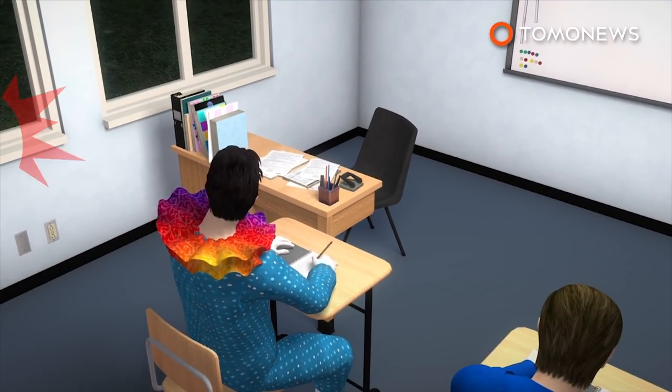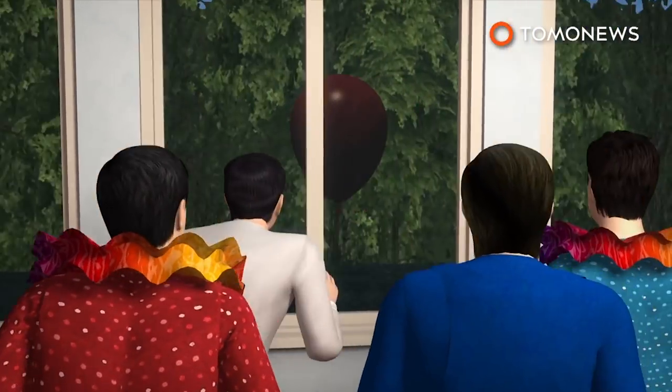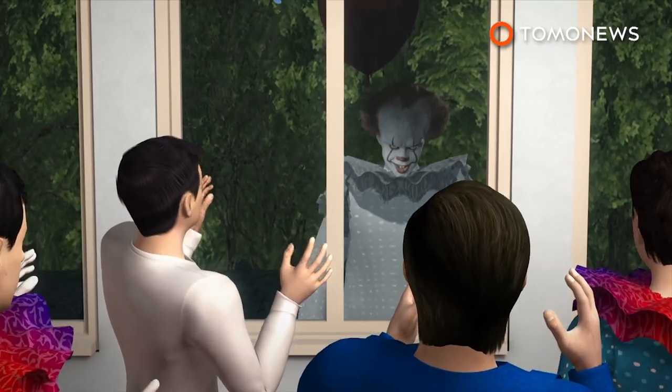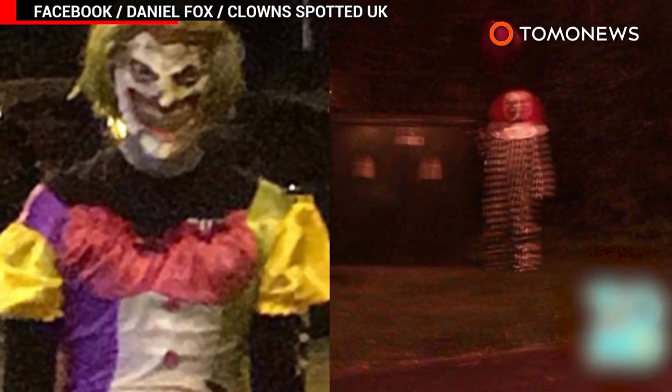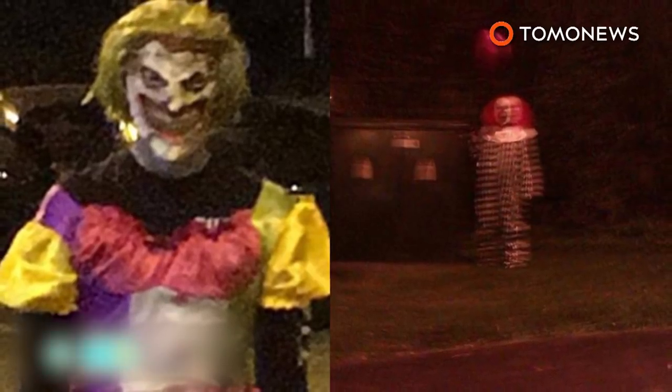Still, with all the stress the boys' clown cosplaying caused, they're probably going to get some sort of punishment. Meanwhile, the U.K. is reporting a surge in creepy clown sightings, giving terrified Brits the spooks as hundreds of sightings are reported across England, Scotland and Wales.